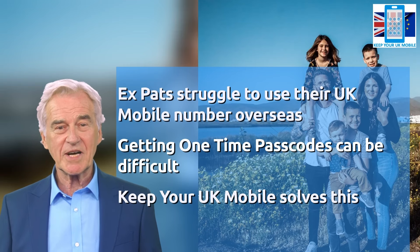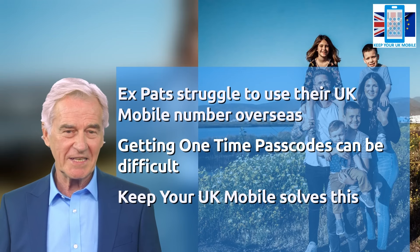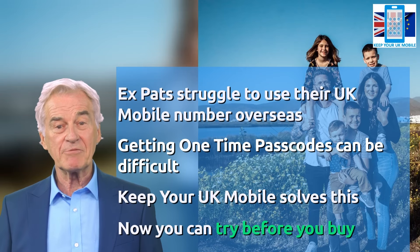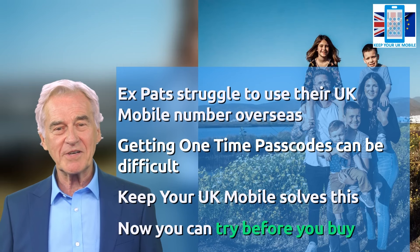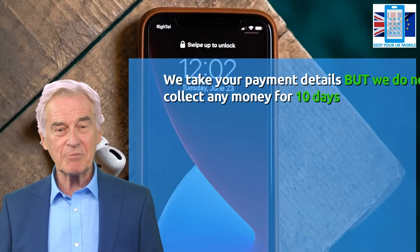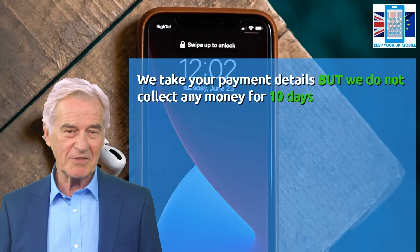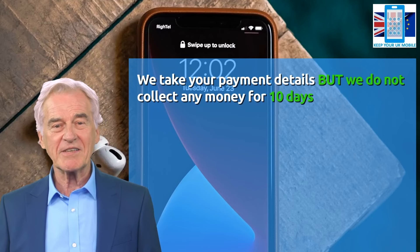We know that our service will be new to you and you may be concerned about whether it will be right for you. We truly believe our service is great and to put our money where our mouth is, we are offering a 10-day free trial. Setting this up is very simple — you give us a few details including your phone number, your name and your email address. We take your payment details but we do not collect any money; we simply set up the subscription so you will be ready to go.